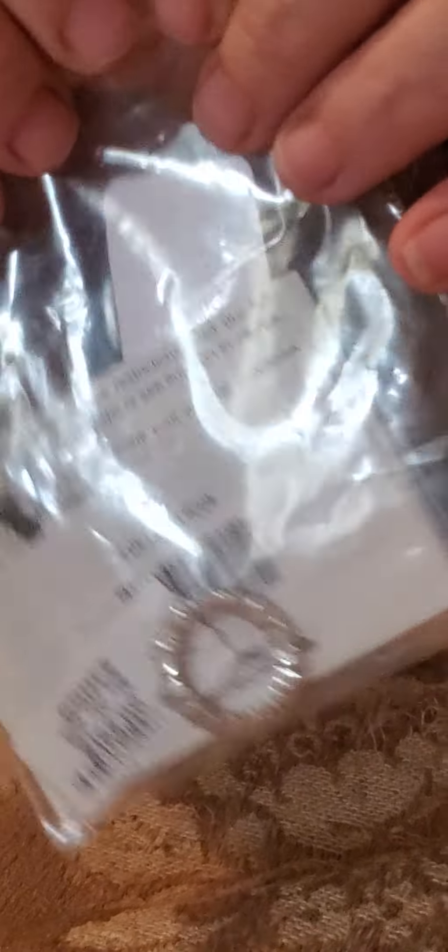The next thing we have is also from Kohl's. It actually has a price tag on the outside for $165, and the original price tag is still on it. It is a ring that says it's a yellow pin — I'm not sure what that means — but it doesn't appear to be anything wrong with it, and it is sterling silver. So with the $175 ring and this one, we're at $350 from the $460 I paid, plus the other jewelry. So far it looks like we're getting there with still quite a few left.